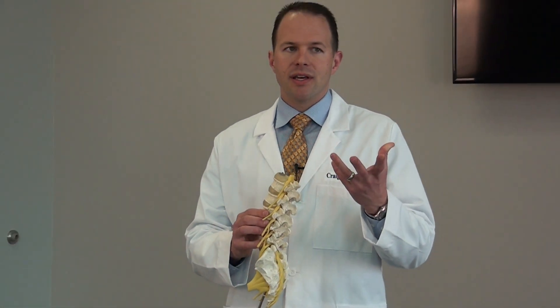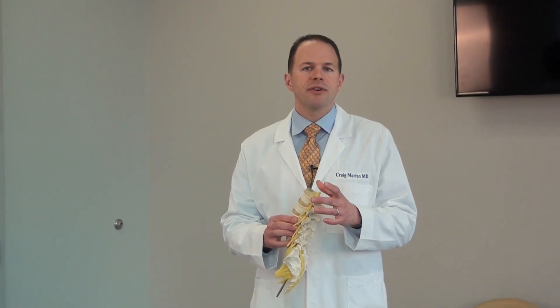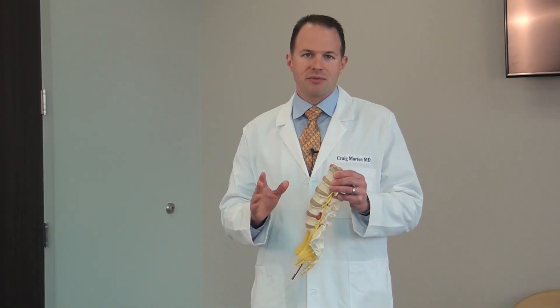As we get older, this disc can dry out. That fluid eventually gets out of the disc. The disc is still fine — it's just not as strong as it used to be, but it works and it functions. It happens to everybody. I cannot MRI anybody over 30 and not find something wrong with their disc to some degree. But when you lose some of that fluid, that disc starts to bulge, and that bulge is just what happens.